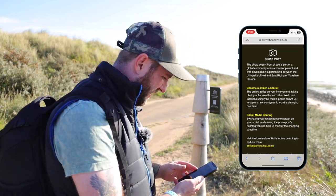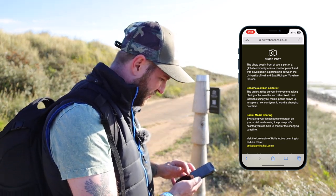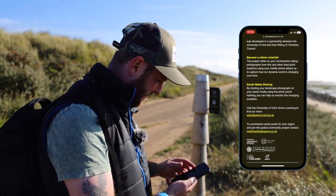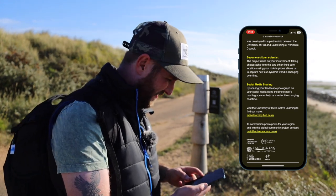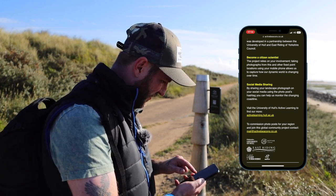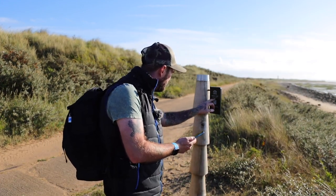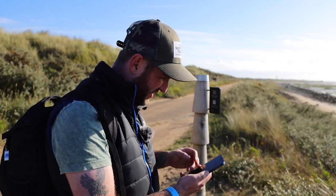The photo post in front of you is part of a global community coastal monitor project, developed in partnership between the University of Hull and East Riding of Yorkshire Council. Become a citizen scientist by taking photographs. By sharing your landscape photograph on social media using the photo post hashtag - hashtag Spurn Point - you can help monitor the changing coastline.